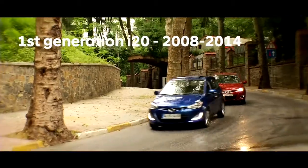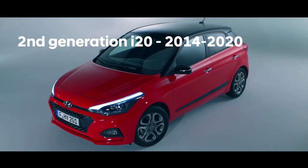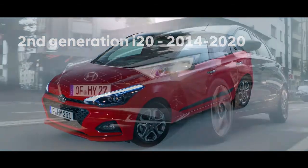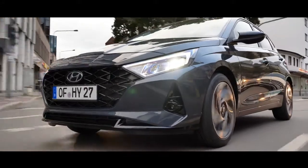Hyundai launched its first generation i20 in 2008. Since then, we have launched three generations and in each generation we have enhanced the model further. Now Andreas Christoph Hoffmann will further explain what this model means to us and how it fits into our wider strategy in Europe.